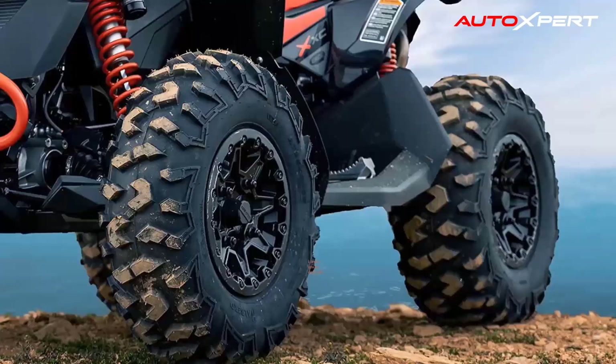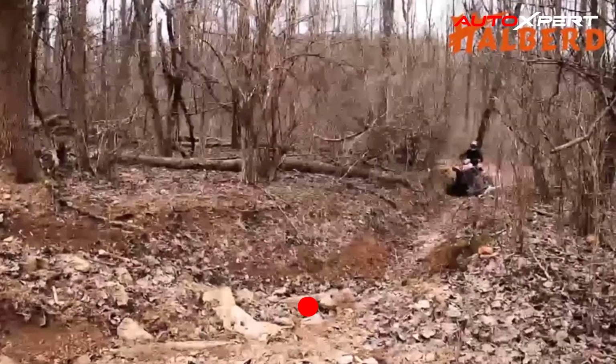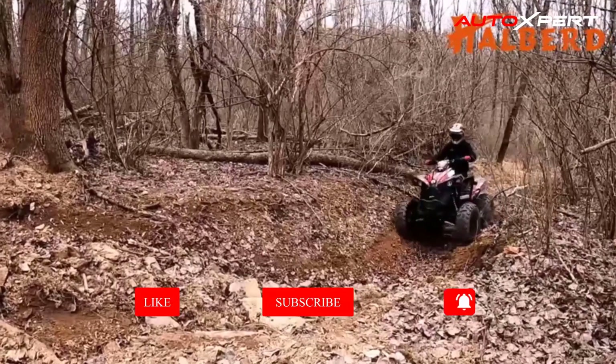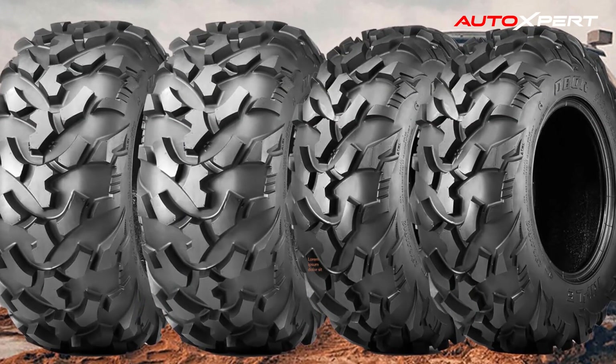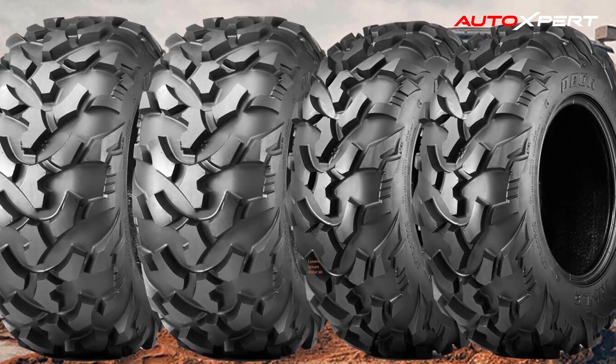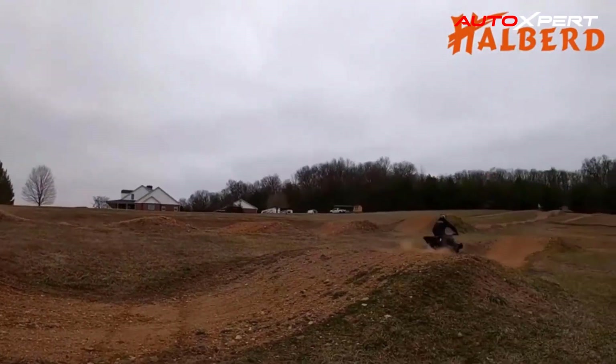Non-directional tires have a tread pattern designed to perform equally well regardless of the tire's rotational direction. The Halbert HU-1 ATV tire extends its pattern onto the sidewall, helping with traction in off-road conditions while protecting the sidewalls from punctures, making it even more resistant to cuts and punctures when out on the trail.